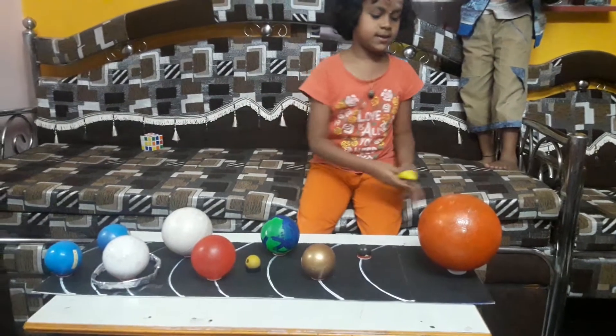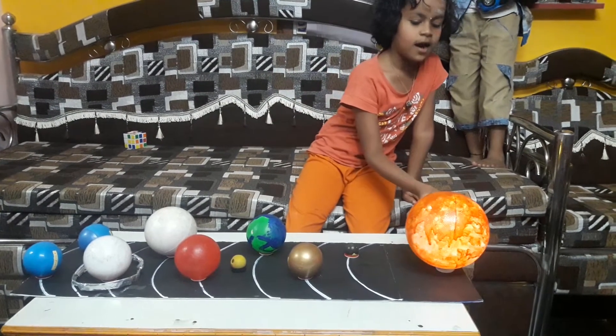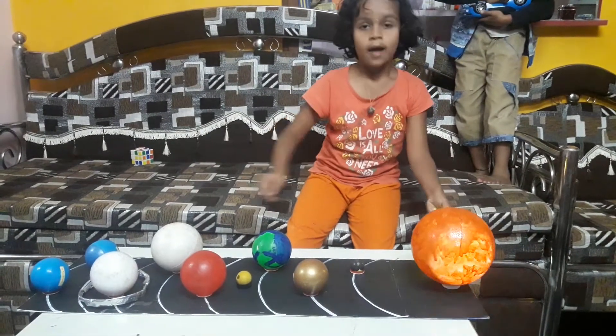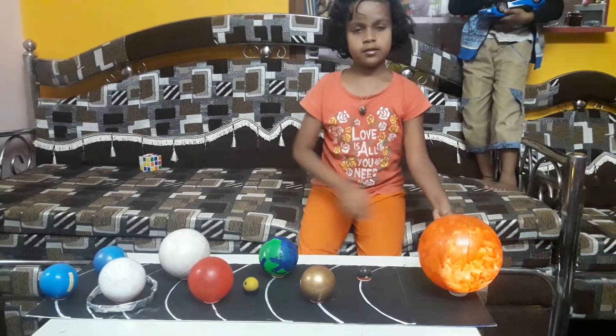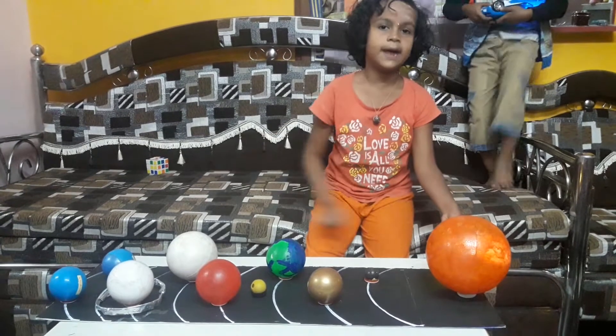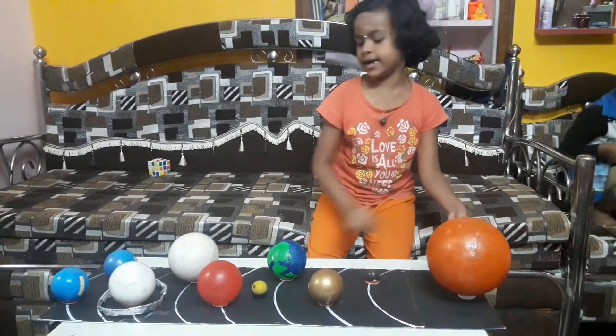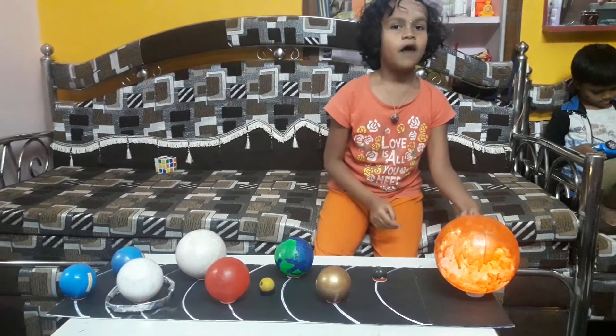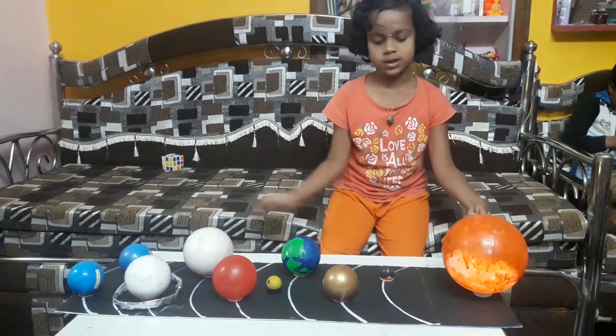This is the solar system. The sun is the star — it is the closest star to the earth. The solar system consists of the sun and eight planets. The sun is the star at the center of our solar system.